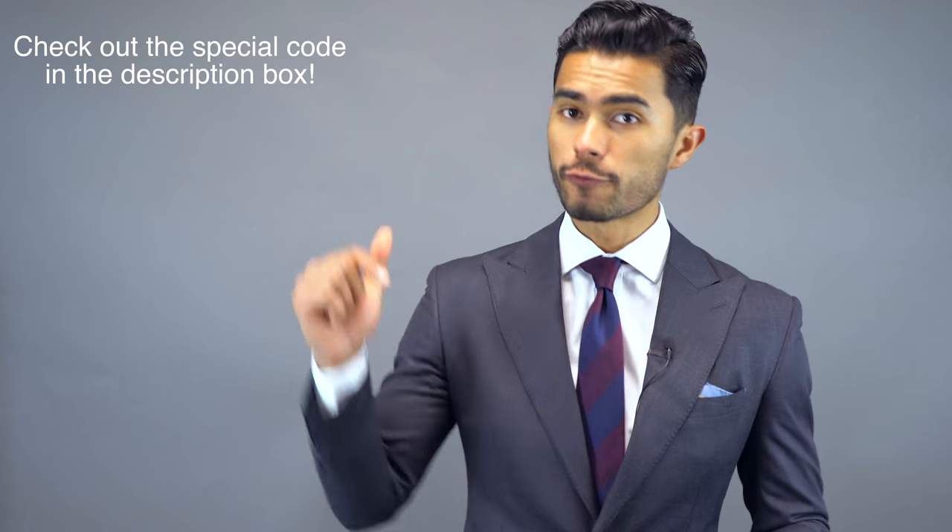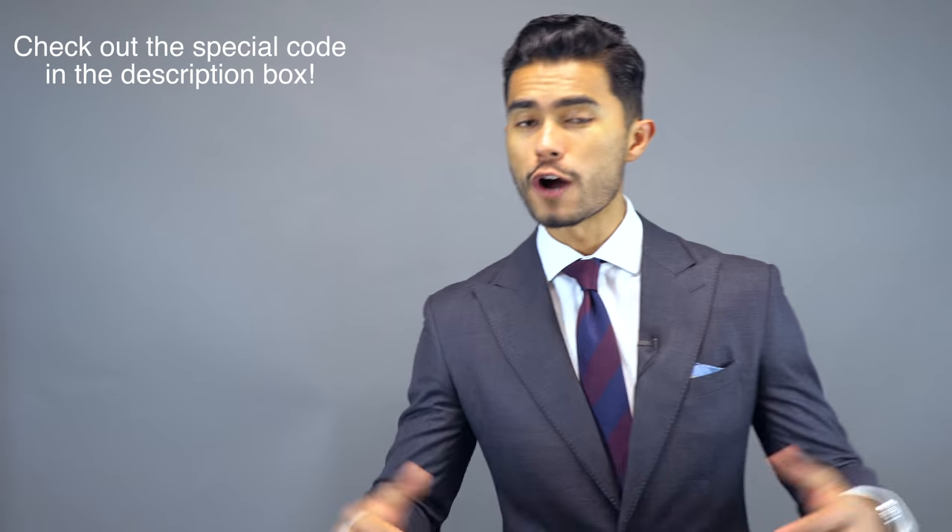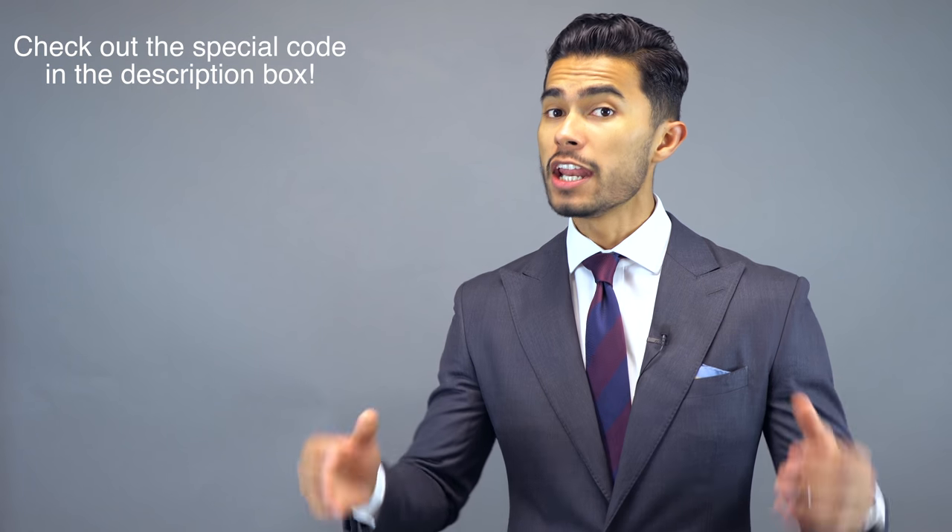I'm gonna have these shirt stays from KK and J linked down below if you've never heard about them — definitely a great and affordable pickup. It's a secret tool that most men don't use but it's a powerful one. Alright boys, that's it for today's video. Hopefully at least one of these tips you didn't know about. If you liked this video don't forget to drop a like below and subscribe to our channel. See you next time.